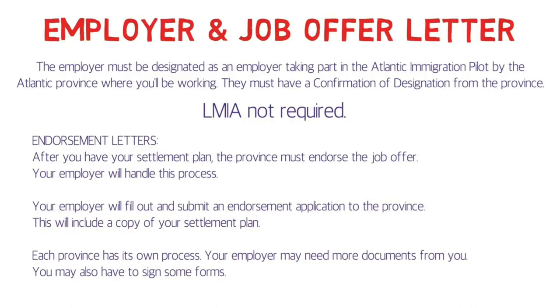This is all the information you need to know about AIPP. I hope the information shared in this video is helpful to you. Thanks for watching.